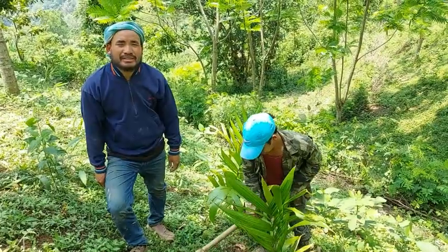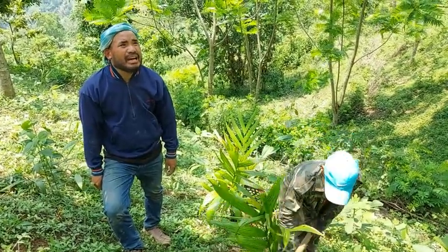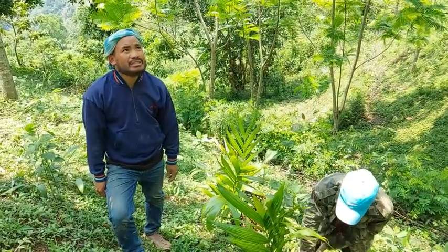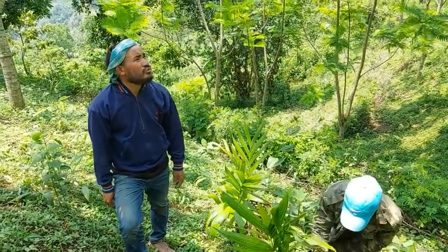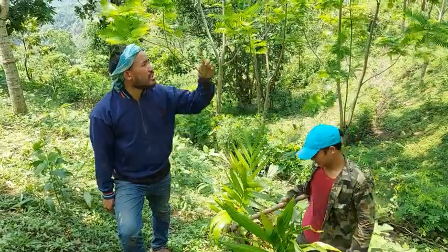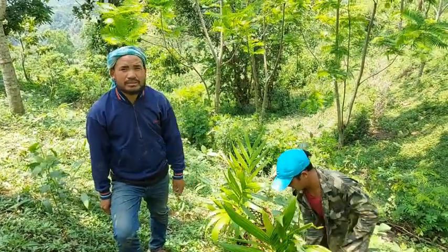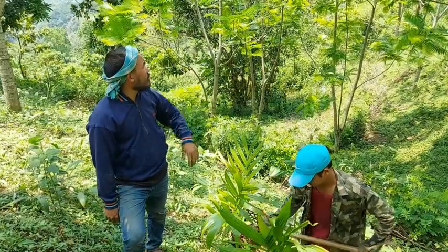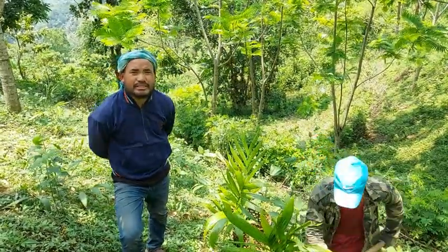Yeah. So what are the benefits of this farm? Parkia. Benefits from Parkia, yes. Last year we sold it for 20,000 rupees. Wow. We collected from all the trees. That's great.